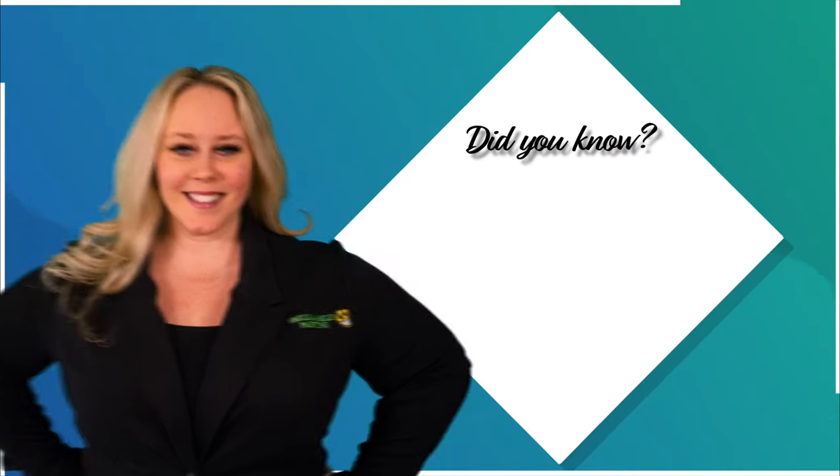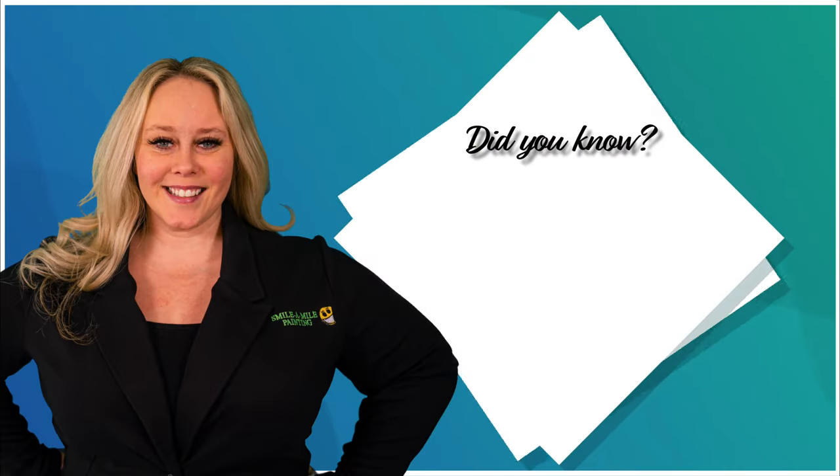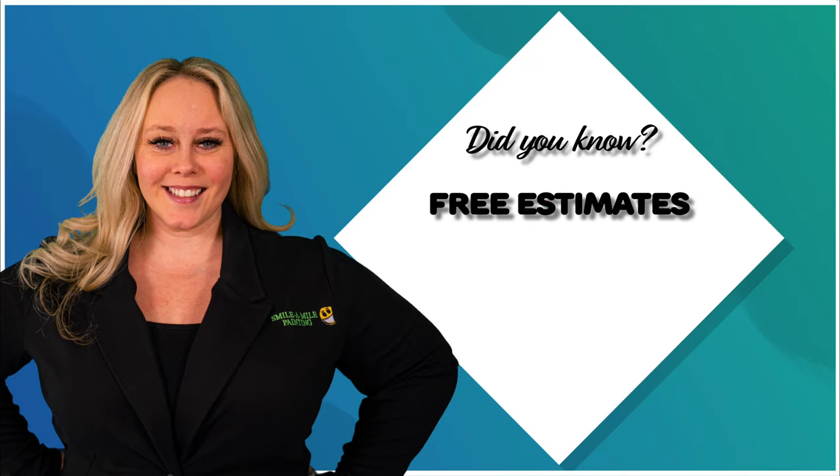Hey there, this is Chelsea with Smile-O-Mile Painting. Did you know we offer free estimates? Each home is unique and we do our estimates per project, rather than per square foot. That way you know exactly how much to budget for.